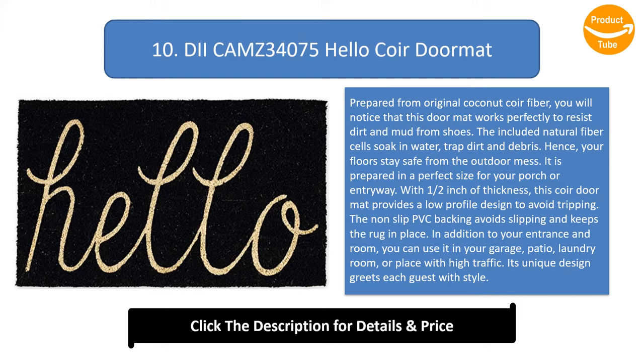The non-slip PVC backing avoids slipping and keeps the rug in place. In addition to your entrance and room, you can use it in your garage, patio, laundry room, or any place with high traffic. Its unique design greets each guest with style.